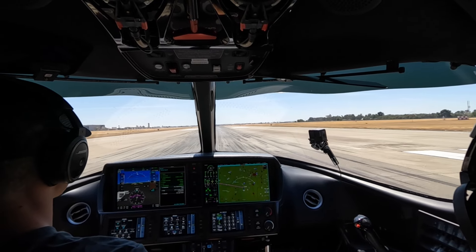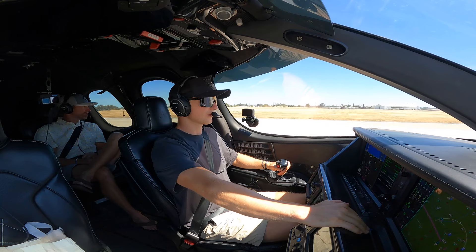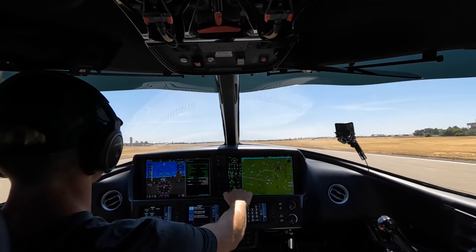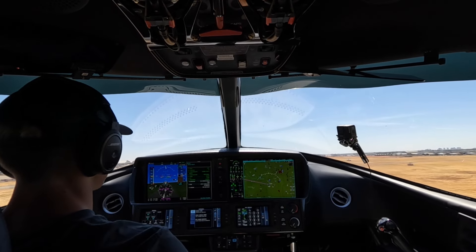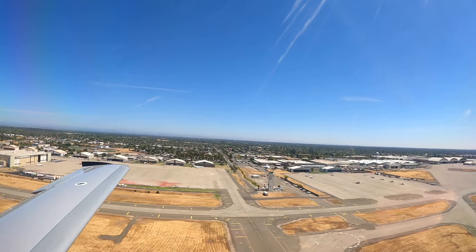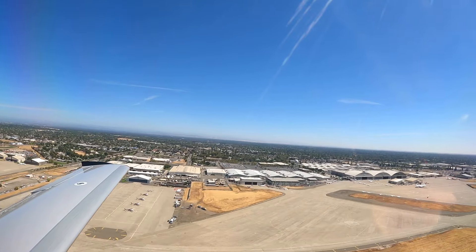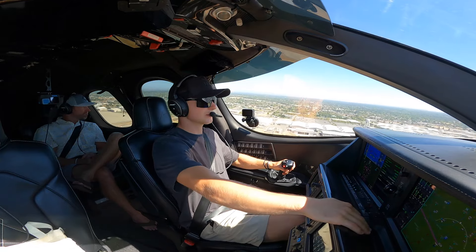Takeoff power set and achieved, one good engine, airspeed is alive. There's 70 knots. Rotate. Positive rate of climb — gear up. 115, flaps up. One Two Victor Juliet contact NorCal departure. Good day, One Two Victor Juliet. Switching — autopilot coming on, heading mode, flight level change, that's all set.